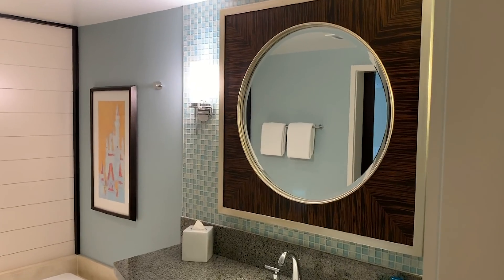I bought a 160-point resale contract through the DVC Store at Bay Lake. And my only regret with that is that I didn't buy more points here — I'm going to have to buy more points here. I need more points at Bay Lake Tower. First night experience: phenomenal. I just love this resort, I love this room. I'm really, really pleased.